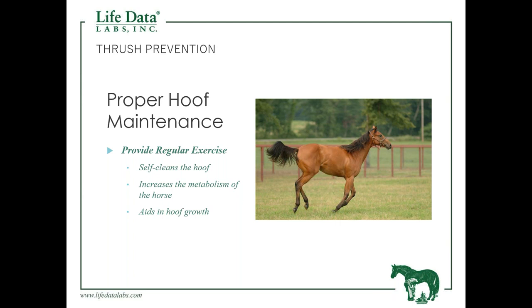Exercise is very important for thrush prevention. The foot is slightly concave underneath, and as the horse moves and puts pressure on the sole, the foot has the ability to flex and help self-clean. If you've ever turned a horse out with unpicked feet and watched it walk or trot off, you'll often see debris and dirt clots come out from under the sole — that horse is self-cleaning.